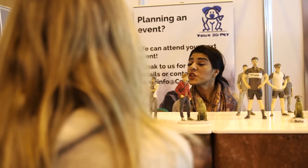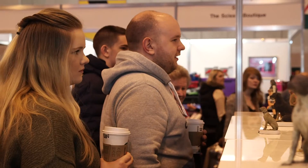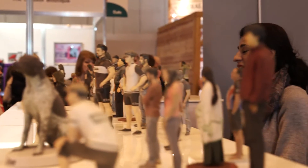The interest we've got so far has been absolutely fantastic. Pet lovers and dog lovers have been clambering over the models to see what they can do and what we can produce for them. It's been a fantastic start to the day and we've got three or four days ahead of us yet, so it should be great.